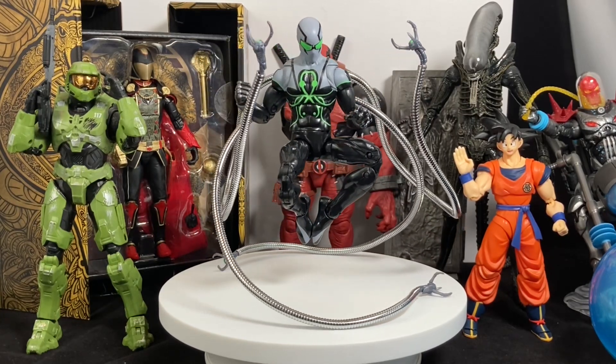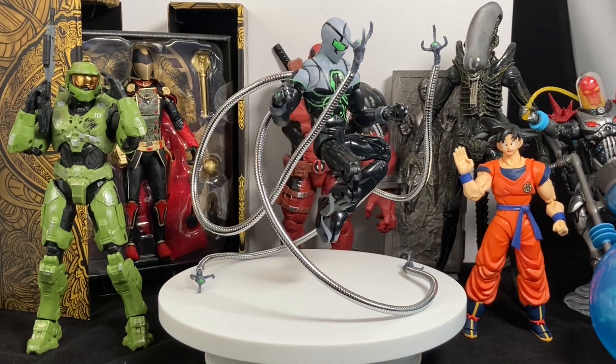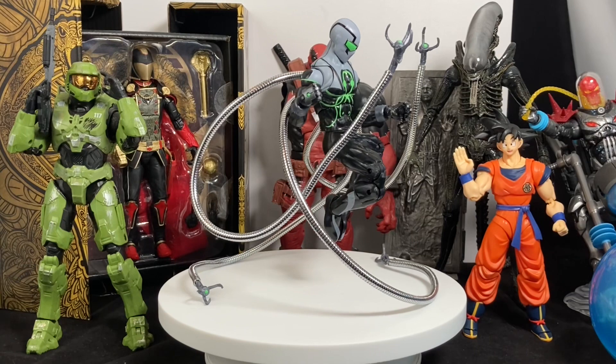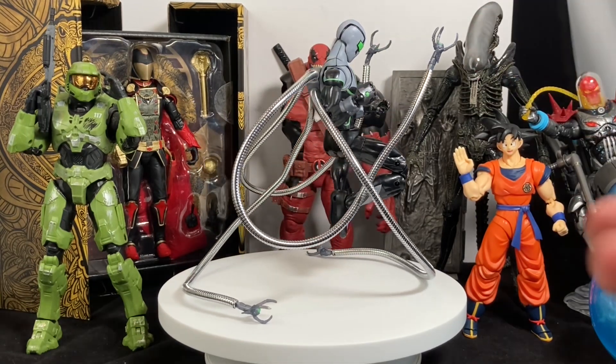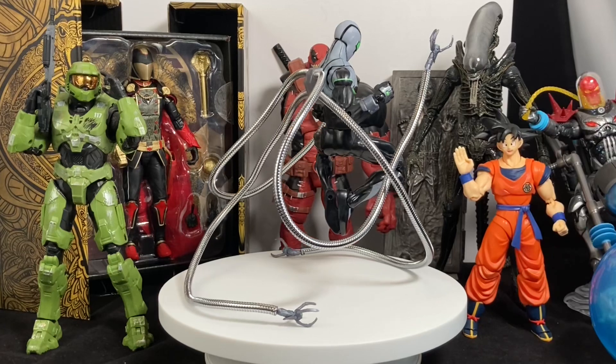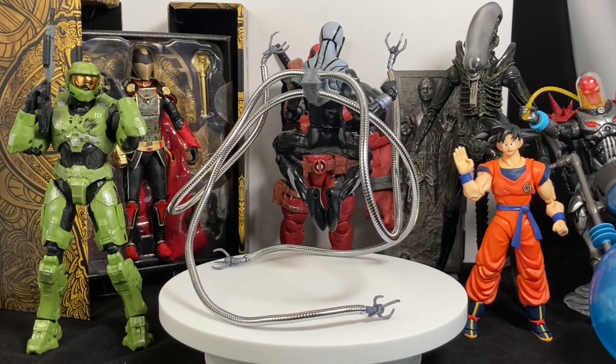First off, I've got to go over a few things — just some rules I put on myself, because there were so many action figures and so many good figures that came out this year. I had to restrict it down a little bit. So first off, no customs. Down in the center there is that Superior Octopus — love that figure, love what I did to it — but I had to do a lot of legwork there, so that one's out.